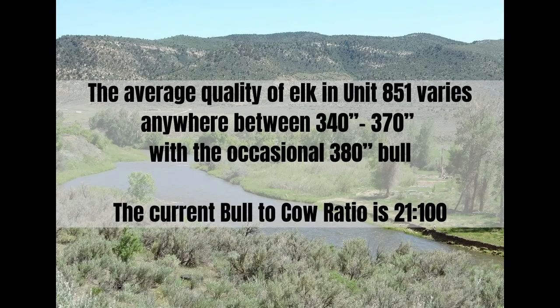The average quality of elk in Unit 851 varies anywhere between 340 to 370, with the occasional 380 inch bull. The current bull to cow ratio is 21 to 100.